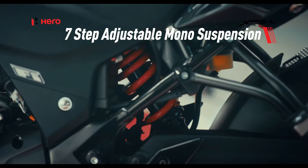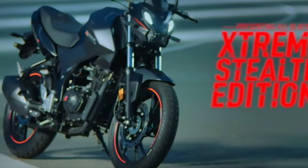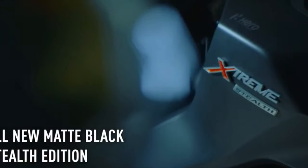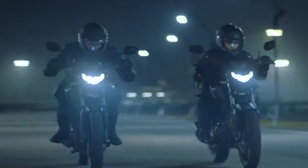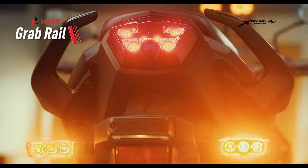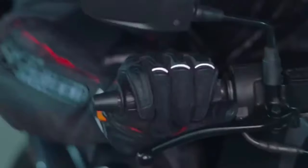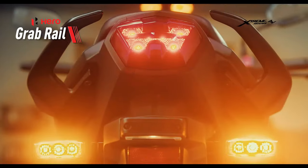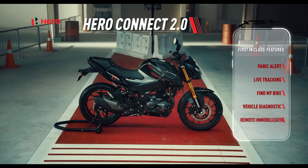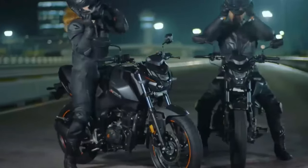Powering the bike is a 163.2cc single-cylinder air-oil cooled engine that produces 16.6 bhp and 14.6 Nm of peak torque, mated to a five-speed gearbox. It rides on 17-inch wheels suspended by USD forks and a preload-adjustable monoshock. Braking duties are taken care of by a single disc at both ends.